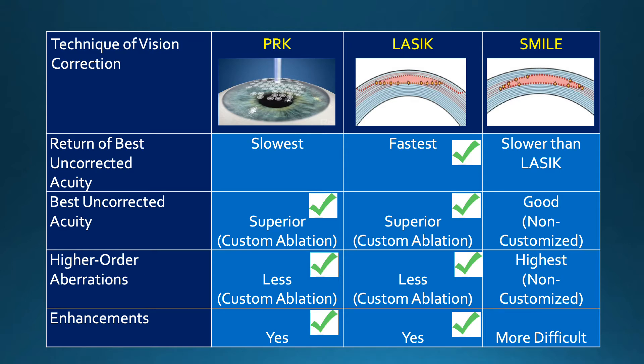In addition, in the rare case that an enhancement needs to be performed, this can be done with LASIK and PRK, but is far more difficult with SMILE.